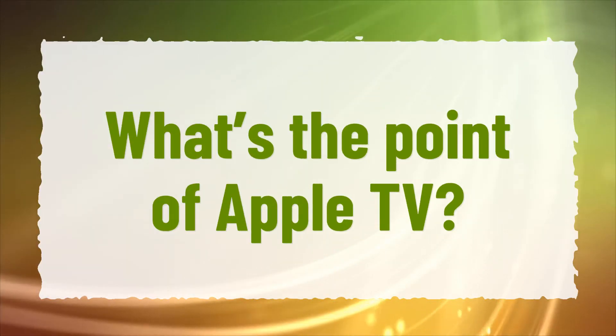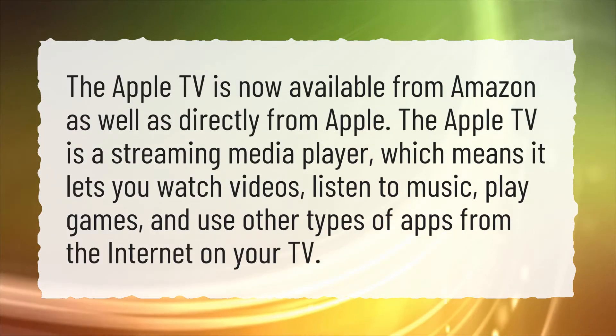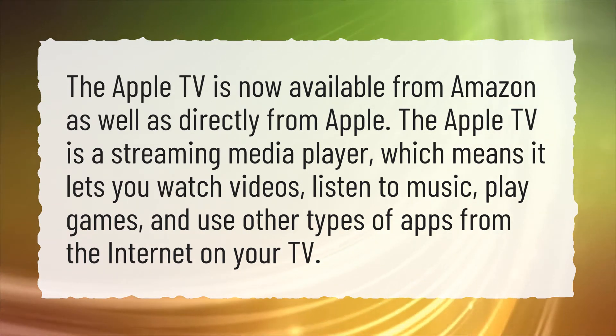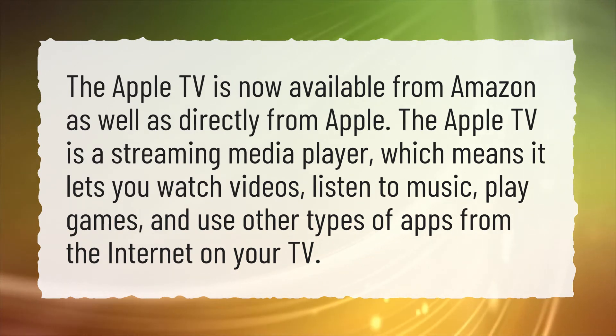What's the point of Apple TV? The Apple TV is now available from Amazon as well as directly from Apple. The Apple TV is a streaming media player, which means it lets you watch videos, listen to music, play games, and use other types of apps from the internet on your TV.